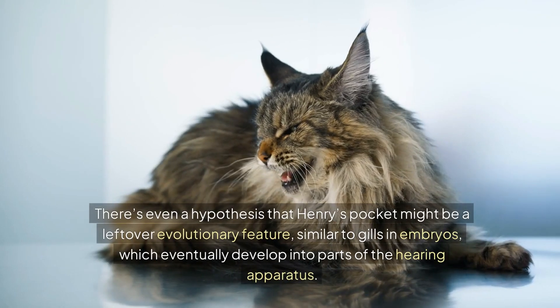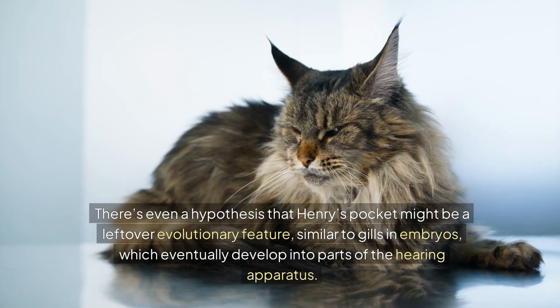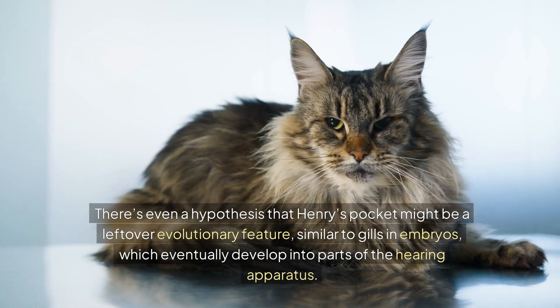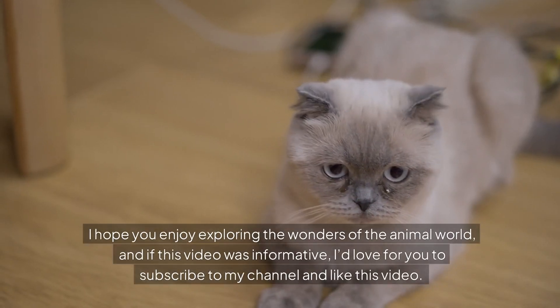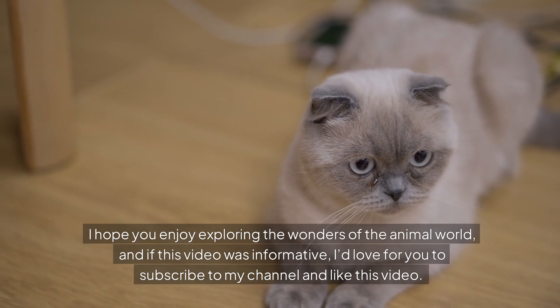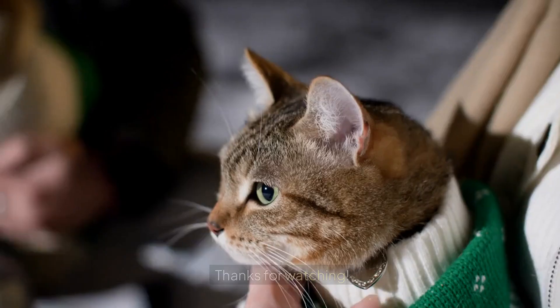There's even a hypothesis that Henry's Pocket might be a leftover evolutionary feature, similar to gills in embryos, which eventually develop into parts of the hearing apparatus. I hope you enjoy exploring the wonders of the animal world. And if this video was informative, I'd love for you to subscribe to my channel and like this video. Thanks for watching!